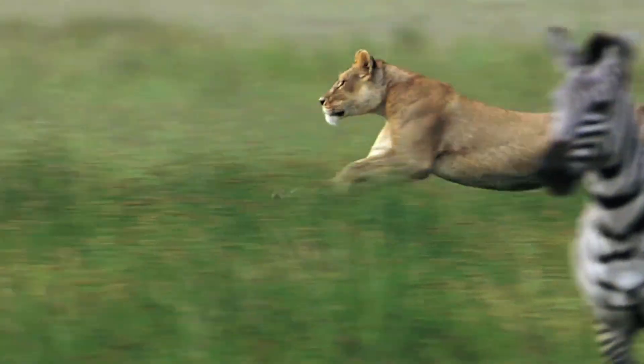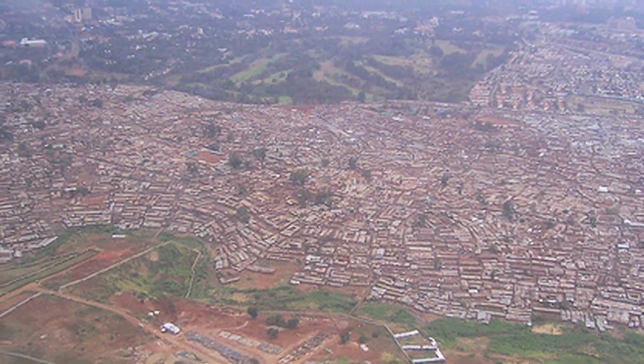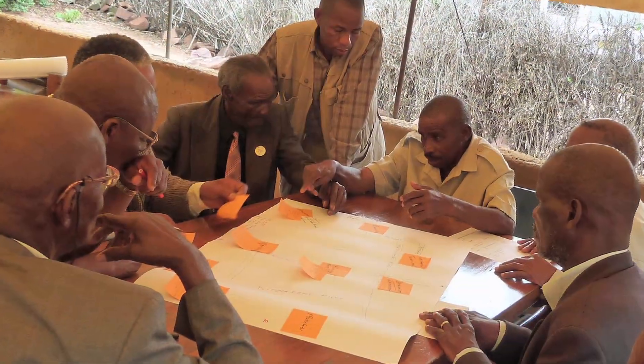The continent of Africa is experiencing climate change to a remarkable degree. This is really what it's all about — looking at the Earth in that way, being able to zoom in and zoom out, put different layers of information on top of it, and ask interesting questions about places.